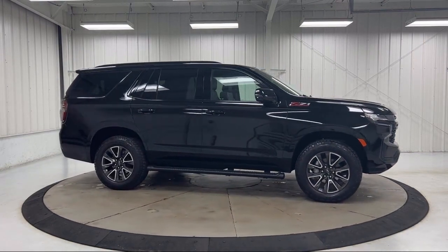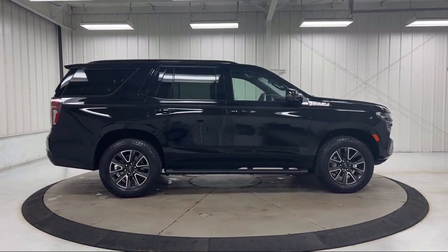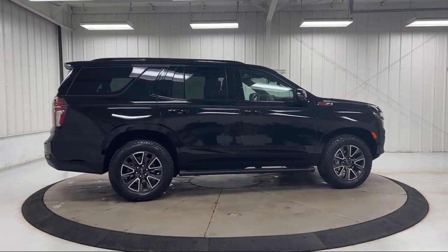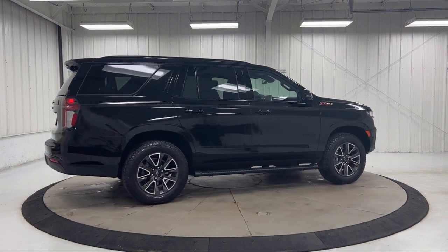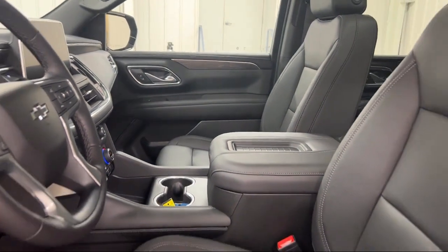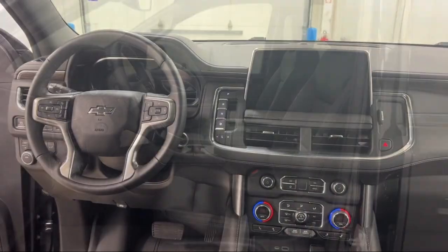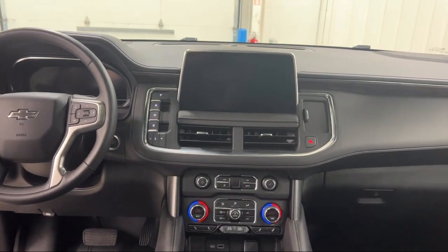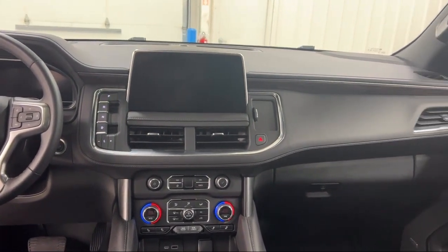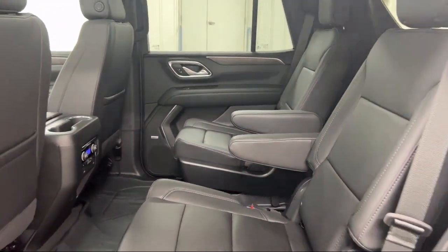Each GM certified pre-owned vehicle is thoroughly inspected and reconditioned before you buy it. When you pull off the lot you get a scheduled maintenance program and two factory backed warranties. First, you get a new longer six year, 100,000 mile powertrain limited warranty — whichever comes first from the original in-service date — that includes roadside assistance, and you get a 12 month, 12,000 mile bumper-to-bumper limited warranty.